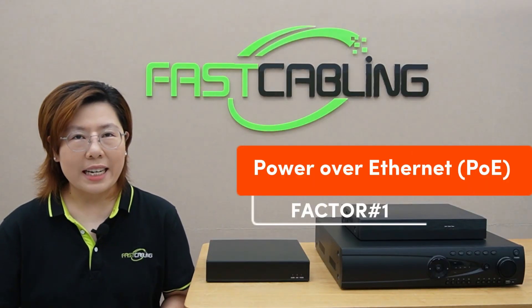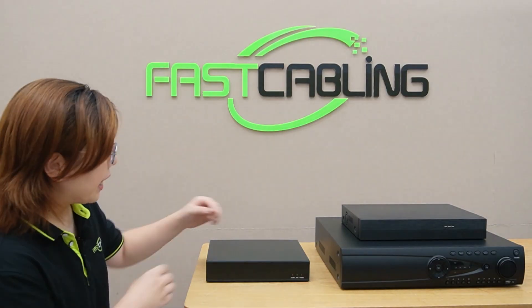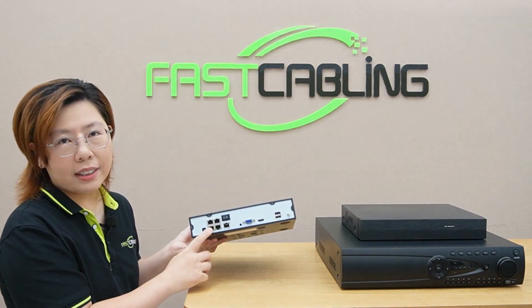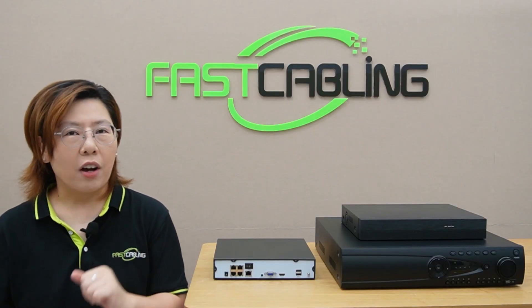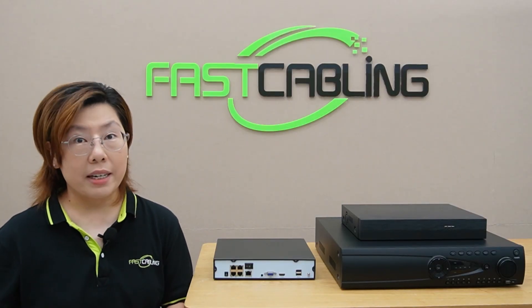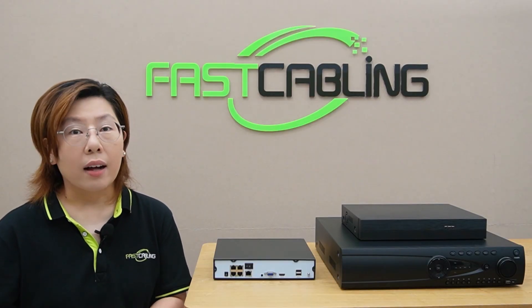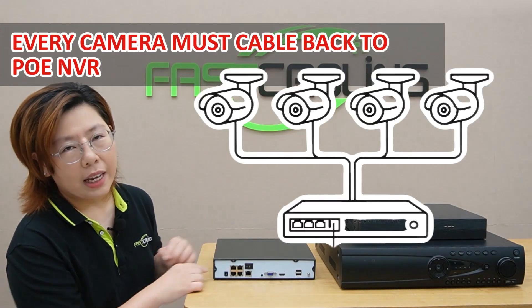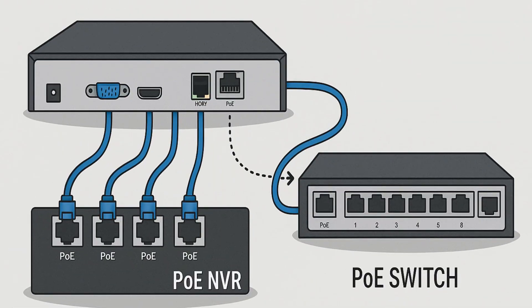First up: Power over Ethernet, PoE — this changes everything. Here we have a PoE NVR. See these built-in ports? They power and connect cameras. No extra switches or outlets needed. Super cost-effective for small or medium setups. The pros are clean wiring and plug-and-play. But the con? Every camera must cable back here, and if you run out of ports, you'll need a separate PoE switch anyway.